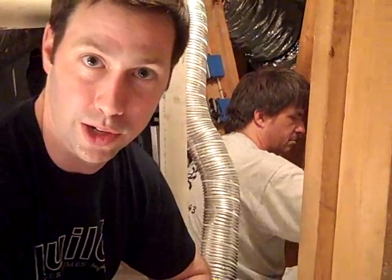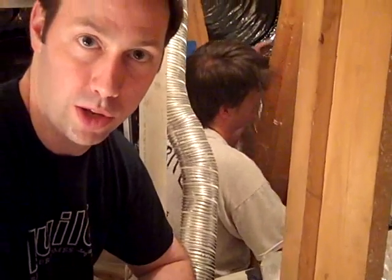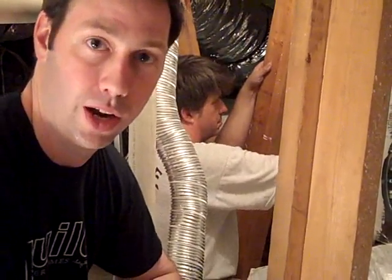Before, when this was an unconditioned attic, this attic was probably 120, 130 degrees on a typical July day. That was a lot of loss out of that system. So for every dollar that we spent cooling that air down, we lost 25 cents of that just through the ductwork before it even got into the house.